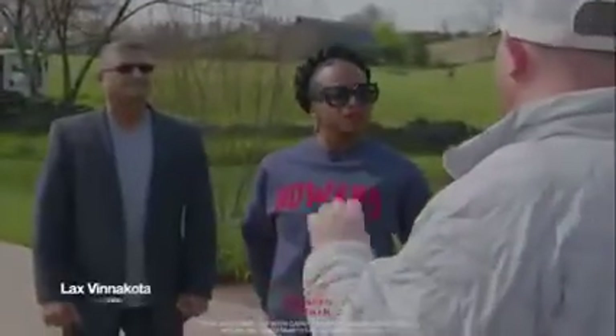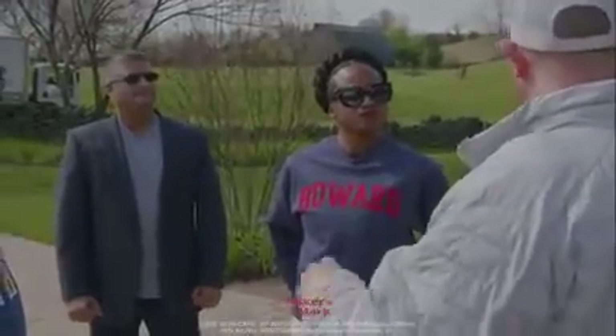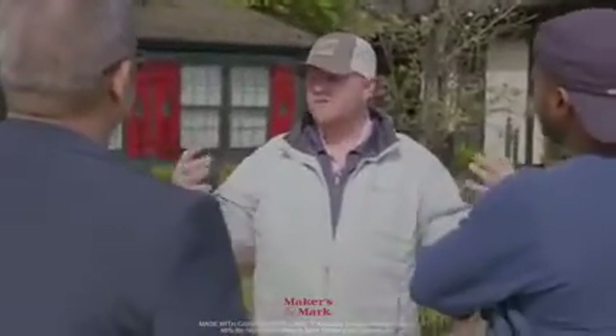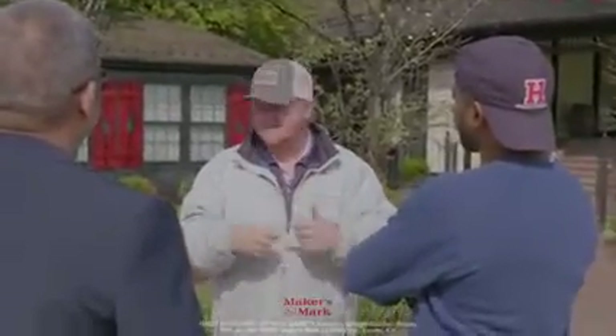Limestone filtered spring water in Kentucky is still one of the main reasons 95% of the bourbon made in the world is still made here in this state. They're batching big, bottling small to create variety. At Maker's, our operation is the complete opposite.